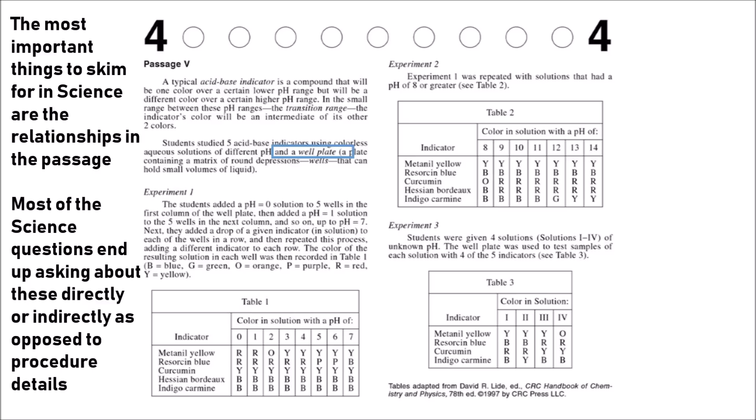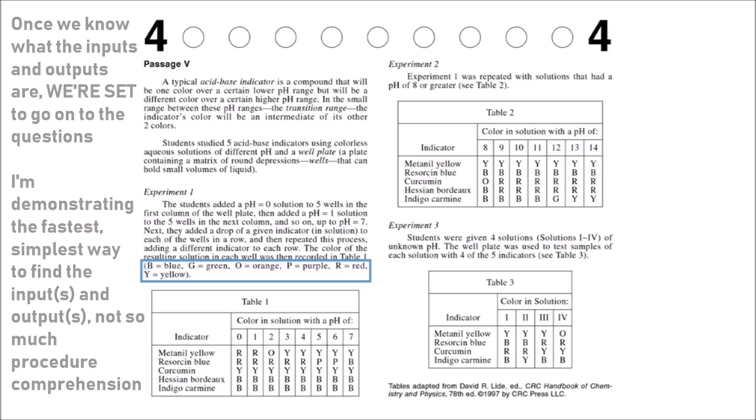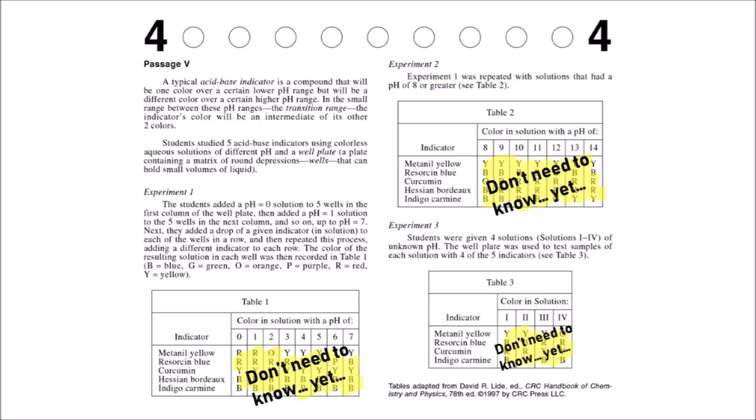In experiment 1, skimming through it gives us the process: they're looking for output colors B, G, O, P, R, and Y based on different indicators used as inputs, at pH values of 1 through 7. Moving to experiment 2: it says right off the bat that experiment 1 was repeated with solutions that had a pH of 8 or higher — that explicitly tells you the difference between experiments 1 and 2. You don't need to look at the results until you're asked about them in the questions.